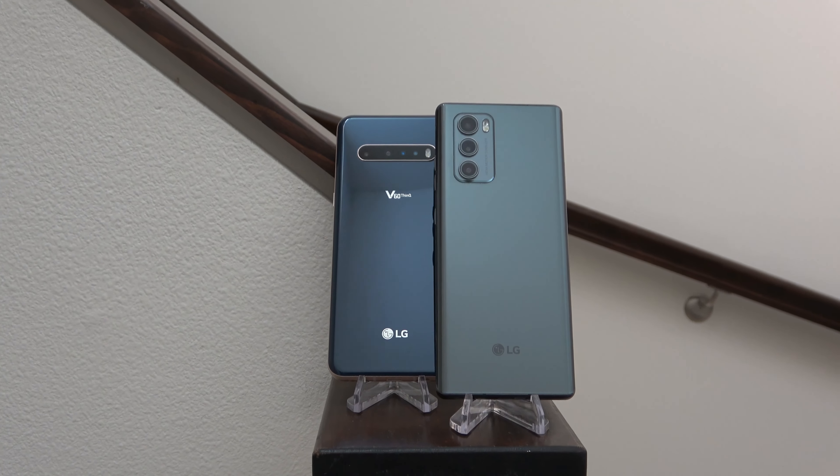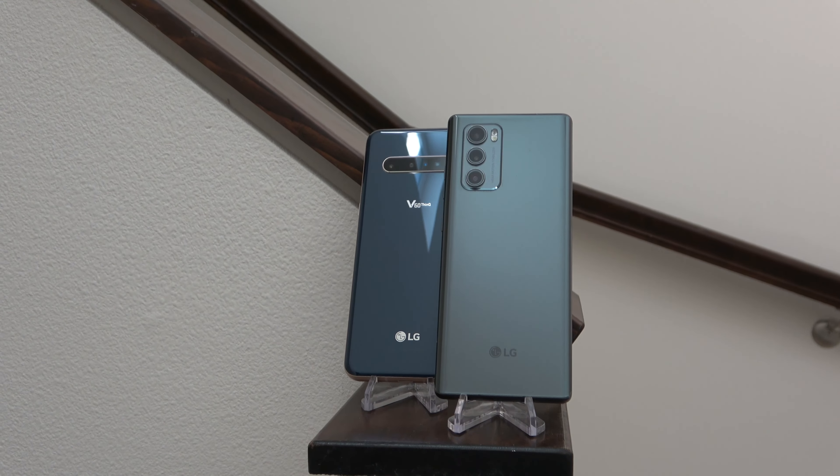The LG Wing at $1,000 is a pretty reasonable price point considering how most unique form factors have had much higher prices. On the other hand, the LG V60, since it came out a few months ago, has already seen quite a bit of depreciation and you can find it for maybe $600 to $700 used or refurbished, which is pretty solid for such a unique experience. All else equal, I would pick the LG Wing just because it's such a unique experience, but if I just wanted a great phone, the LG V60 is the better option — it's a lower price point, feels more cohesive as a single-screen experience, and the LG Wing has bugs that keep it from being a good single-screen experience.